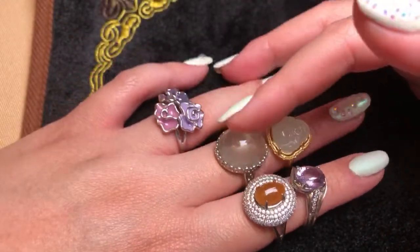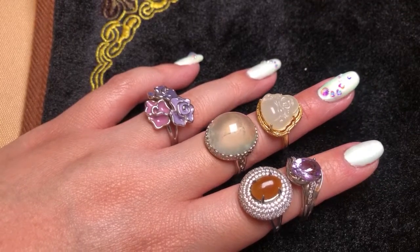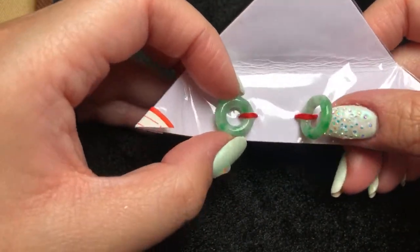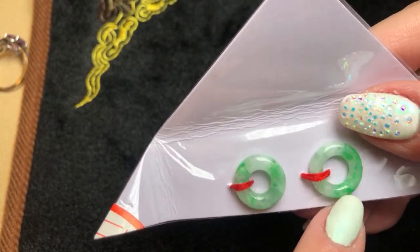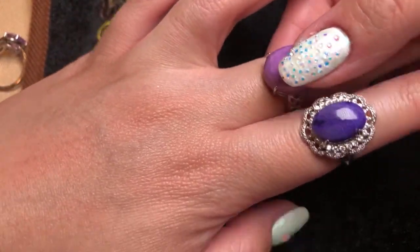Let's see what else is in this goodie box. Here we have a little set of small jade pieces — though small, they still have some crazy spicy green color to them. Some more rings — this purple one, and the same stone in a lighter purple. These are really nice pieces with great color.